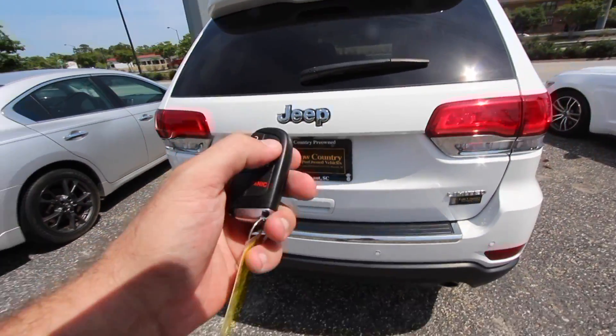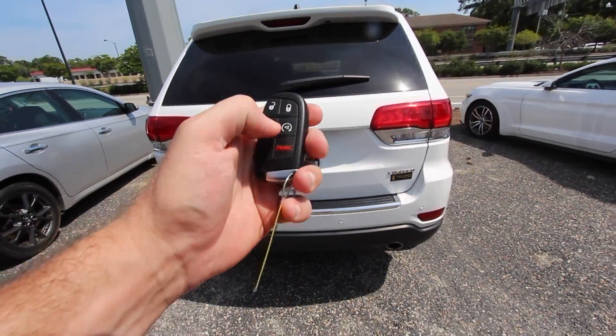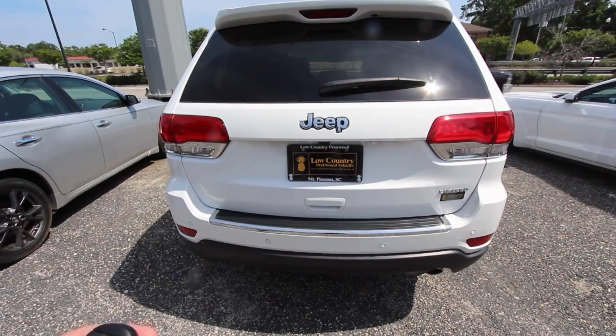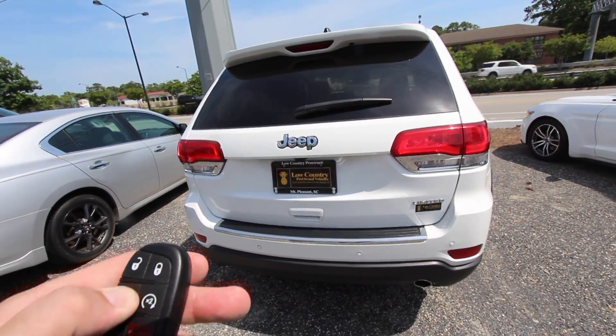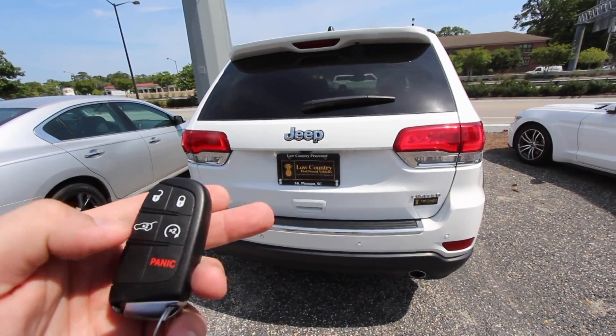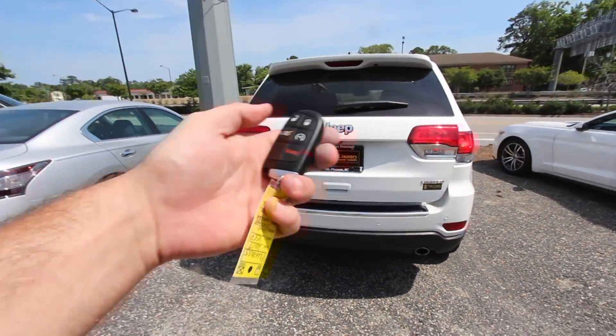It does have remote start. What you want to do is lock the car like this, hit it two times, and it gets that puppy cranked right up — there we go, it's all cranked up. Get the AC blowing in there so we can look at the interior. Also got our power tailgate — boom — so there you go.